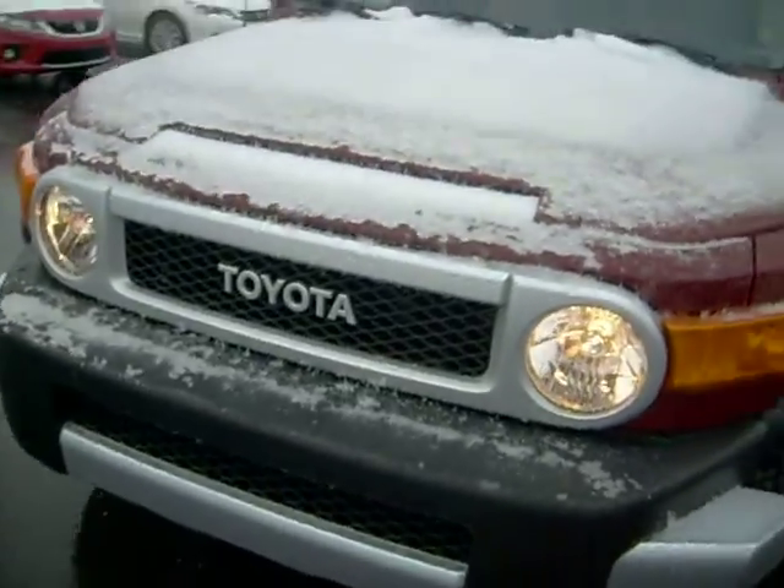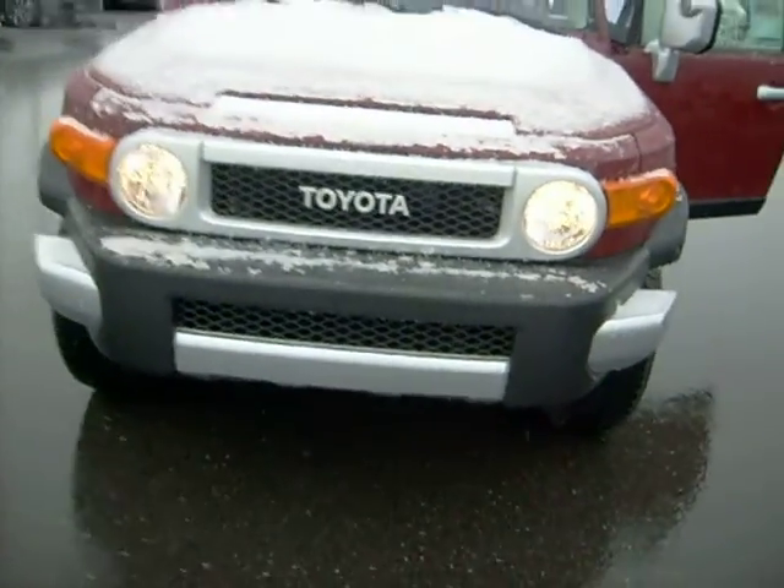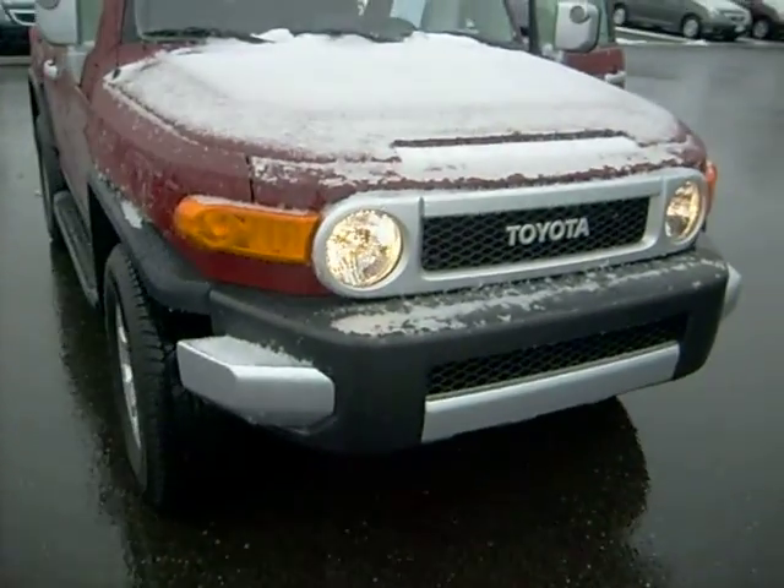I'm gonna go pull up another car and we'll do one more quick little walk around — a little two-minute job. Thank you.